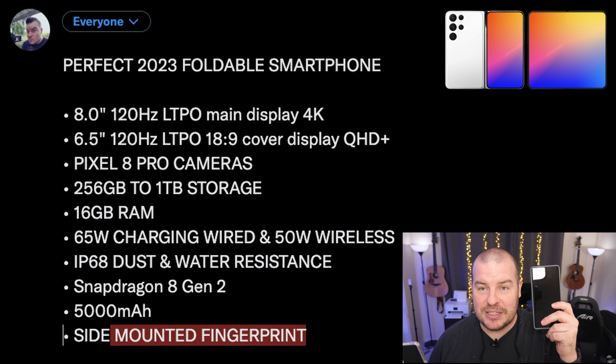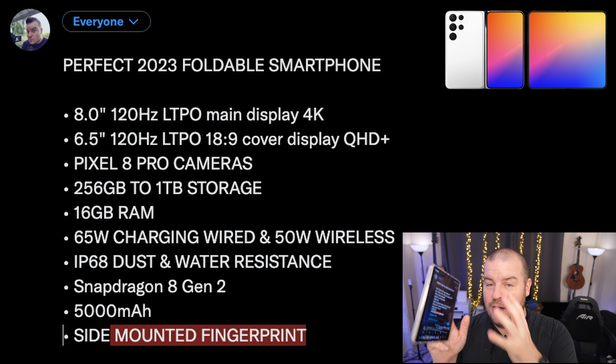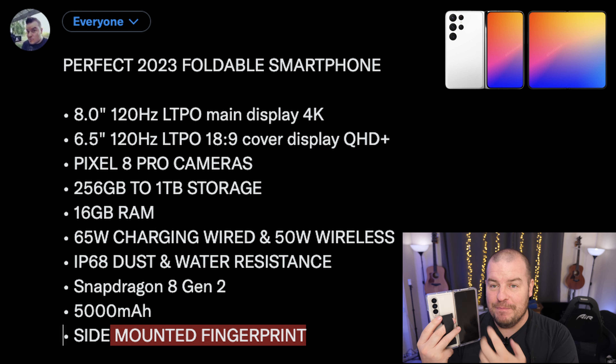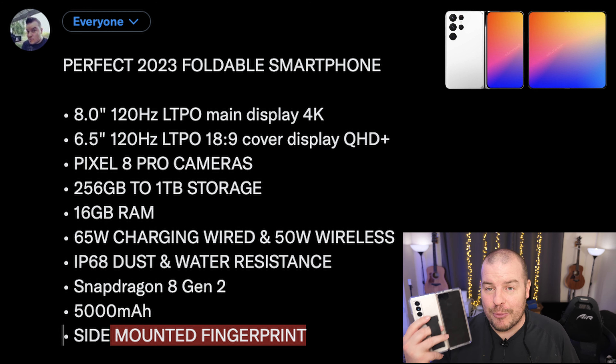The first thing I would want is a bigger display on the inside of this phone — a much bigger display. It's already kind of big at 7.6 inches, but make it 8 inches. And make it 4K. Not that these displays look bad, but 4K is a good selling point and things become sharper, even though you might not be able to tell a huge difference. It's just something cool to have.